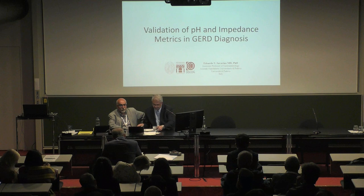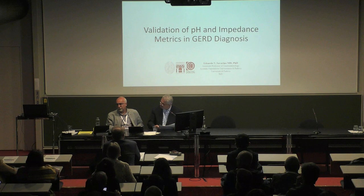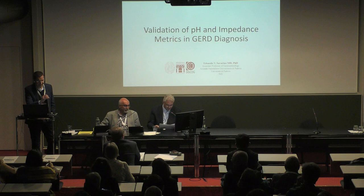Thank you very much, and we're delighted to invite Eduardo again to give the topic of validation of pH and impedance metrics in GERD diagnosis. Please. Thank you, Rani.